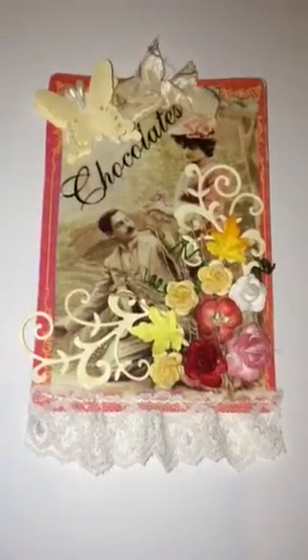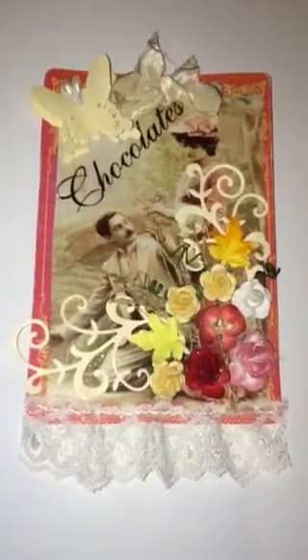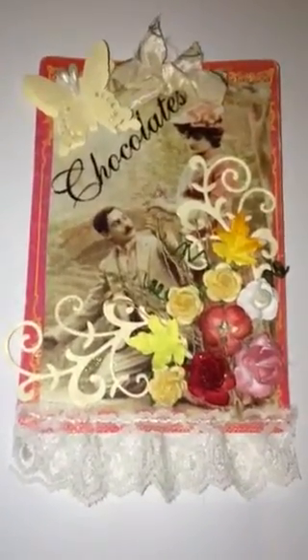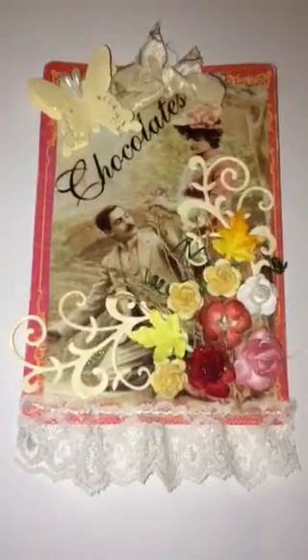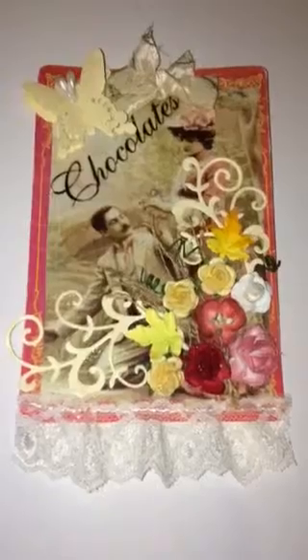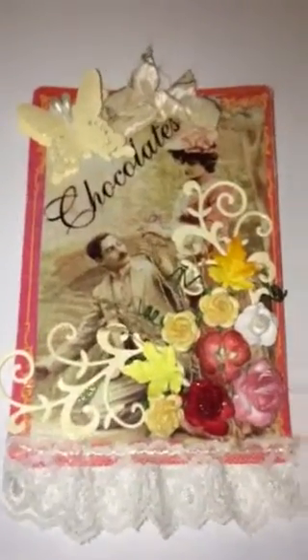I still need to upload that video, but anyway, I just made this tag. I cut some things out with my Cuttlebug and used different kinds of flowers and other embellishments — it came out so beautiful.